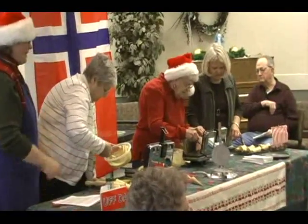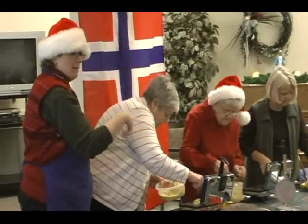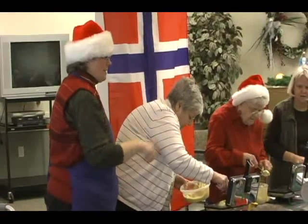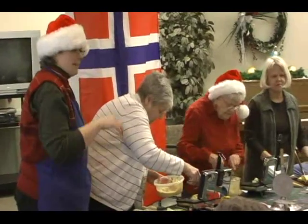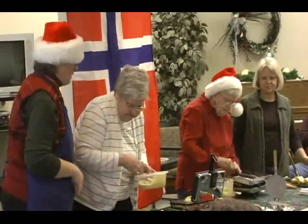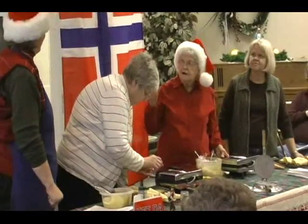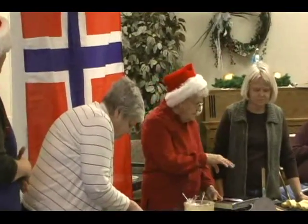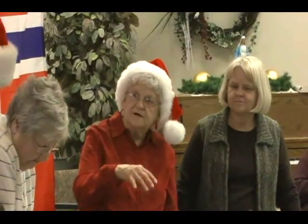I remember doing one on the burner, one at a time. These electric ones are pretty darn fast — it's a lot easier, isn't it? And the heat is constant, so they really come together fast. This year, when I took them off I had a cupcake tray and I made cups out of them, and then I filled them.